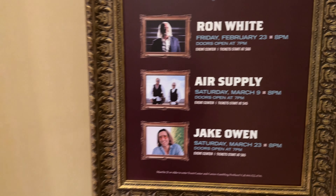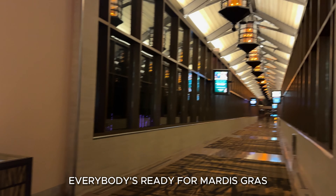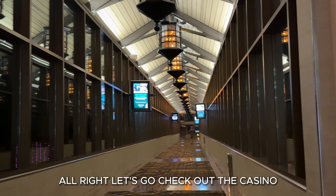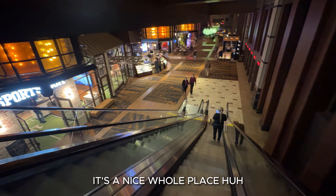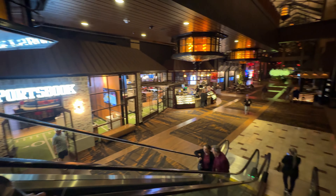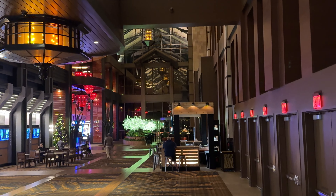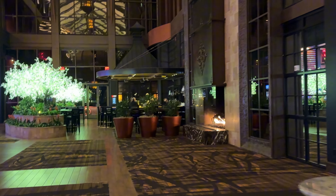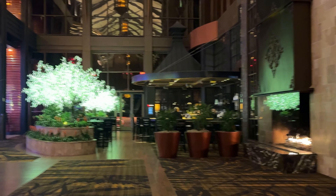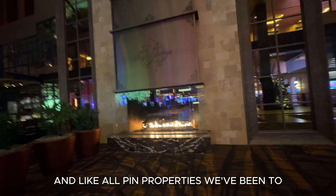We've got some good concerts. Little gift shop in here — little things you forget. Everybody's ready for Mardi Gras. Alright, let's go check out the casino. It's a nice little place. There's the sports book. PJ's Cafe.